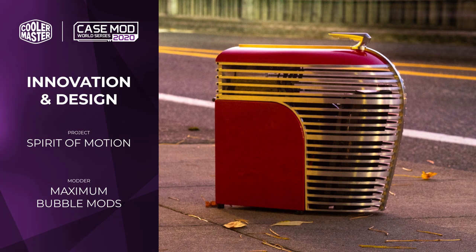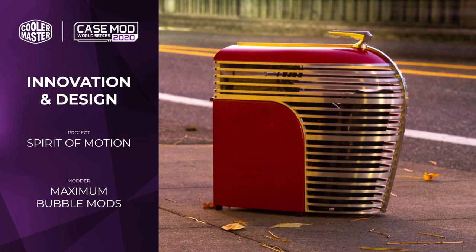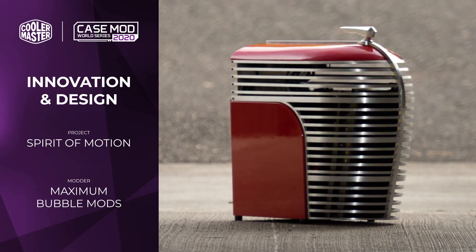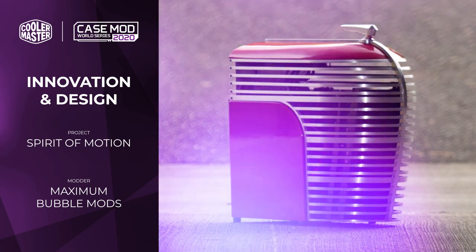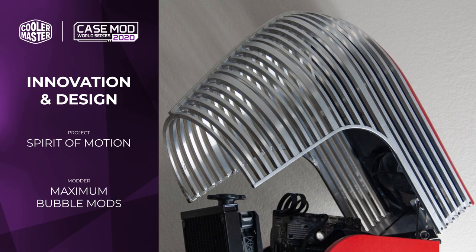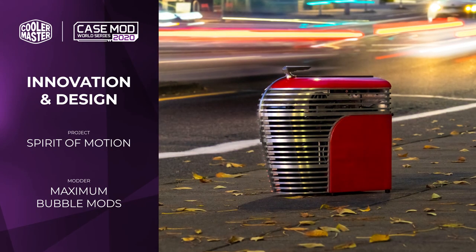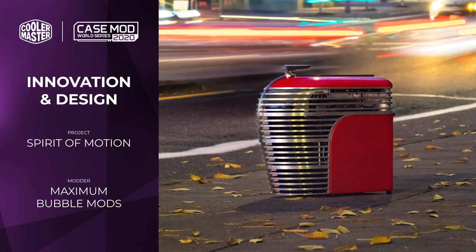Now we have the Design and Innovation Award which went to Spirit of Motion by Maximum Bubble Mods. It's not hard to see why this one scored so highly — so many processes were used in the construction of this mod. Ranging from the impressive CNC work all the way to welding the entire front cage, and this is thick aluminium, which is not easy to do. The whole front hinges on the back, which meant that the entire interior had to have a really beefy aluminium structure as well.